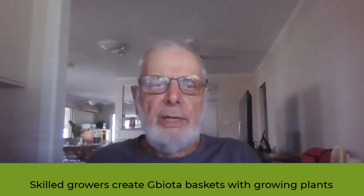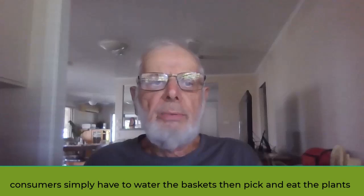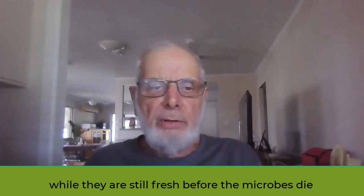Skilled growers create G-Biota baskets with growing plants. Consumers simply have to water the baskets, then pick and eat the plants while they are still fresh, before the beneficial microbes die.